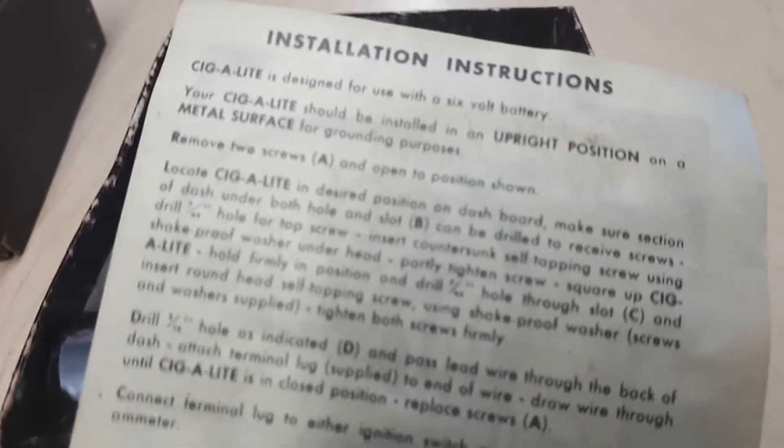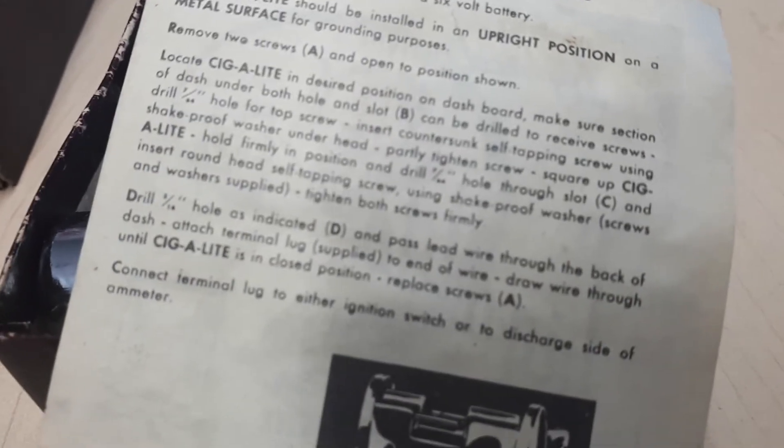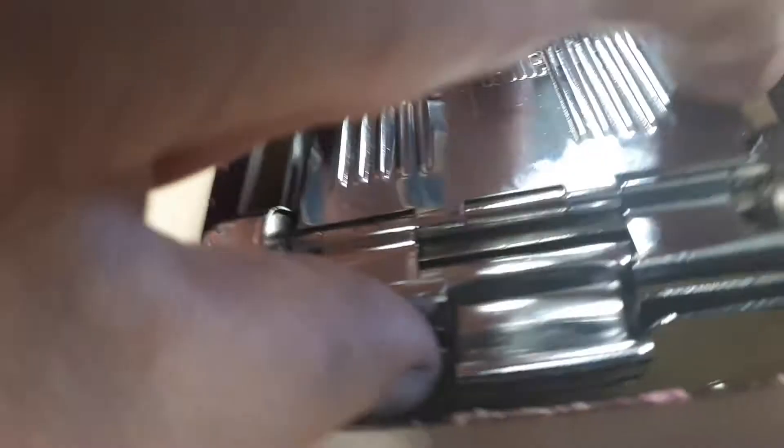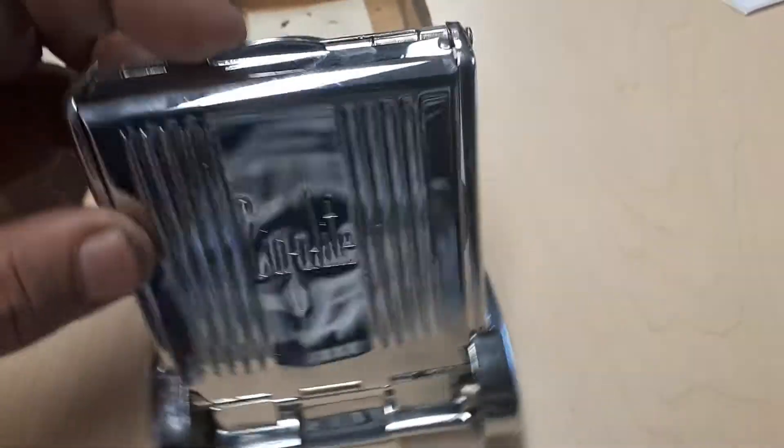I think this is pre-1938, and this thing is pretty cool — it's basically NOS, new in the box. It's got the mounting hardware. The box is a little worn, but overall the condition is excellent.